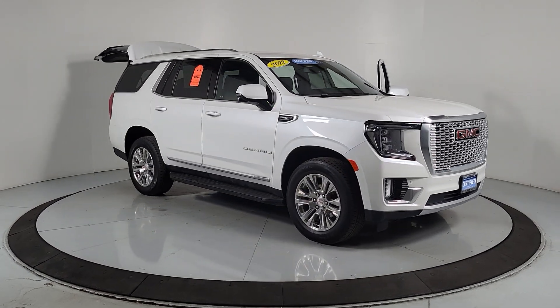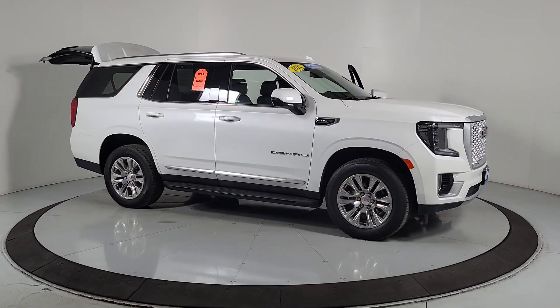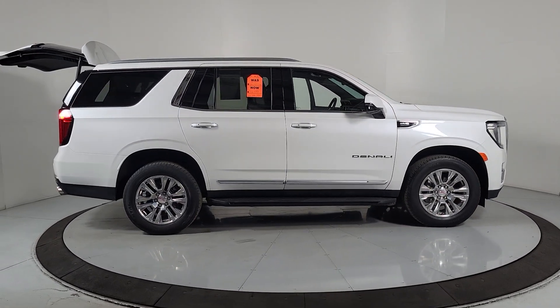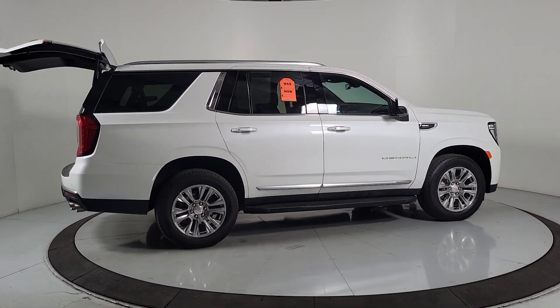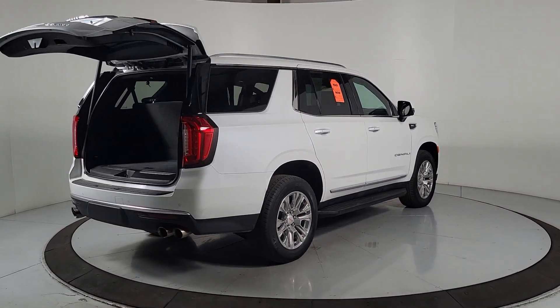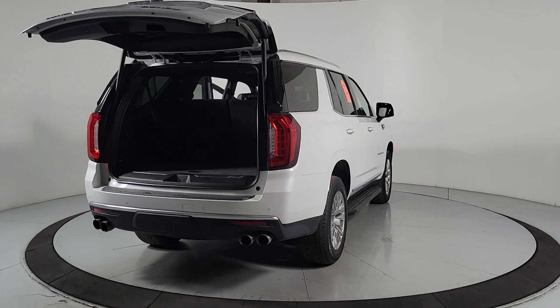You'll have love at first sight with the 2022 GMC Yukon. With less than 25,000 miles on the odometer, this vehicle stands out from the rest. Make every adventure all it can be in this spacious, comfortable, and highly capable Yukon.